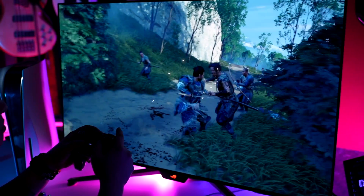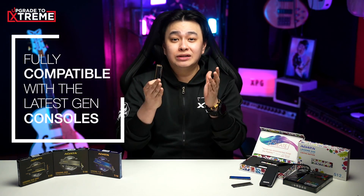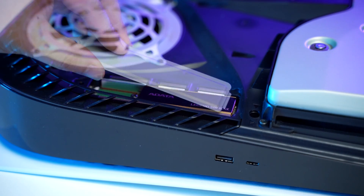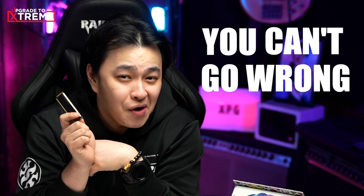Speaking of gaming, we can't forget about our console gamer friends. The ADATA LEGEND 960 SSD is fully compatible with the latest-gen consoles like the Sony PlayStation 5. And even with a huge heatsink installed to help with the temps, it's still a perfect fit. So if you're eyeing to increase your console storage, you can't go wrong with this one.